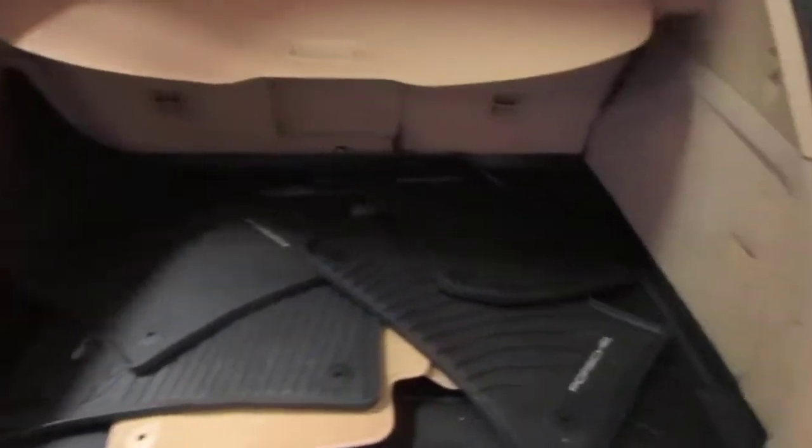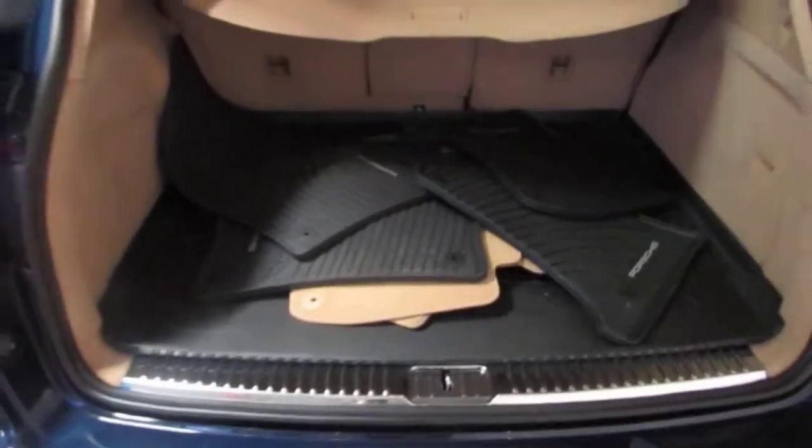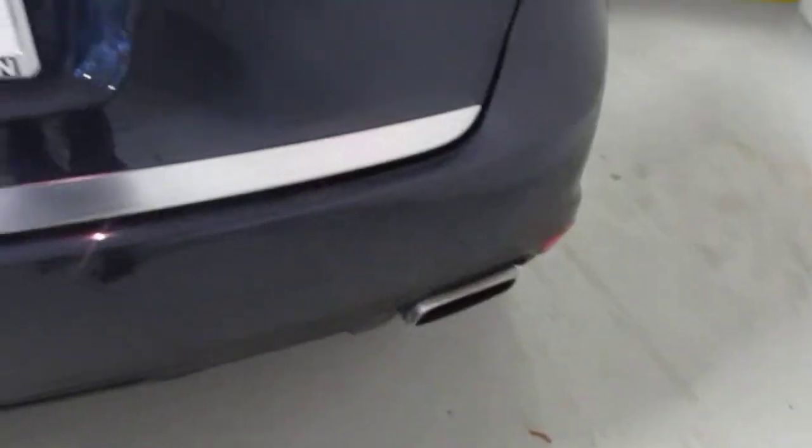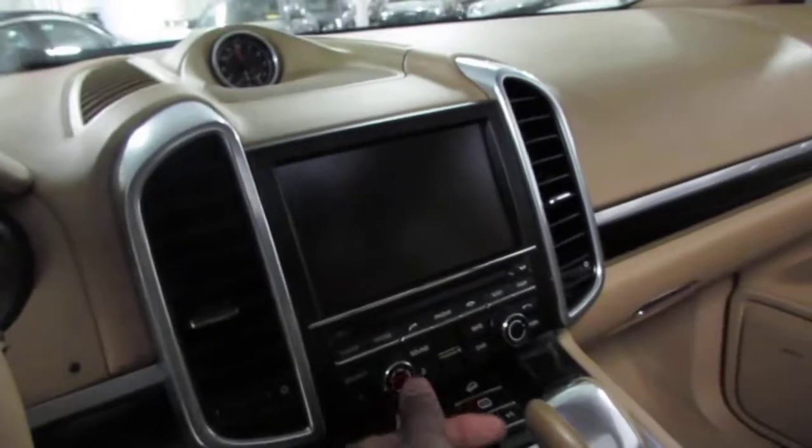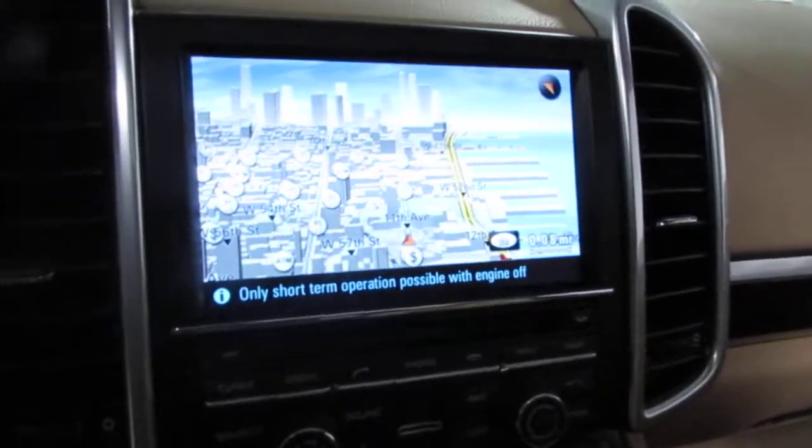A couple of things the car comes equipped with: all-season mats as well as carpeting mats, rear view camera, power seat, couple of controls here, heated seats, and you also get navigation there. Quick view of the nav.